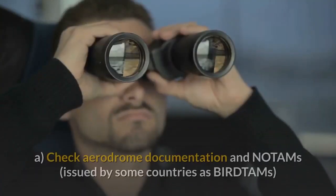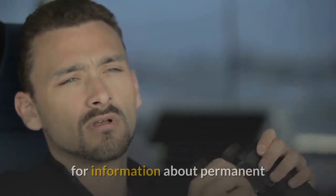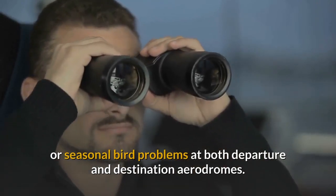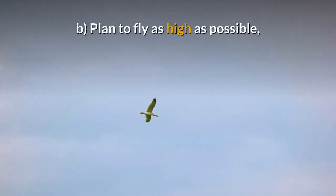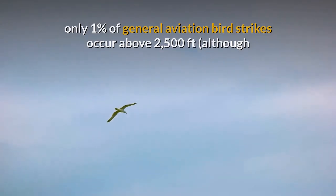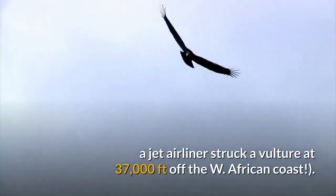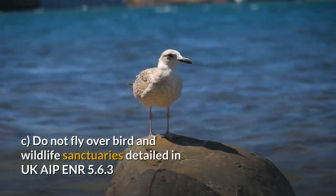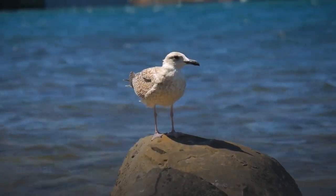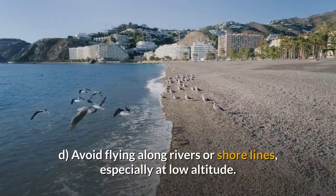PLANNING THE FLIGHT: Check aerodrome documentation and NOTAMs — issued by some countries as bird TAMs — for information about permanent or seasonal bird problems at both departure and destination aerodromes. Plan to fly as high as possible; only 1% of general aviation bird strikes occur above 2,500 feet, although a jet airliner struck a vulture at 37,000 feet off the West African coast. Do not fly over bird and wildlife sanctuaries detailed in UK AIP ENR 5.6.3 or marked on aeronautical charts. Avoid flying along rivers or shorelines, especially at low altitude.